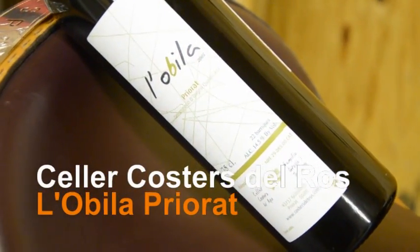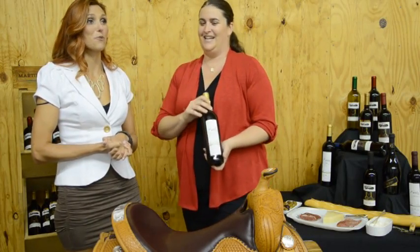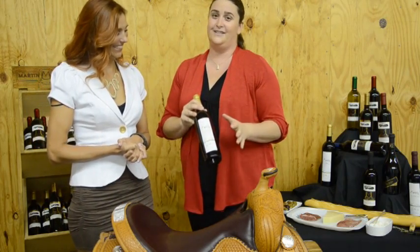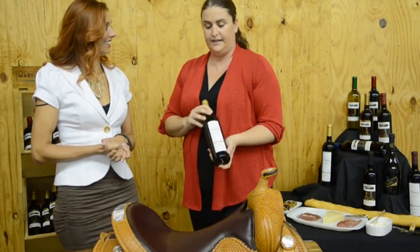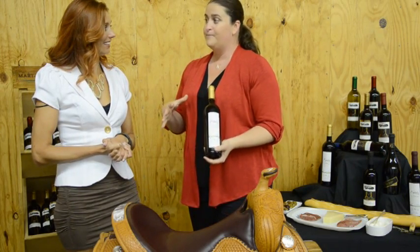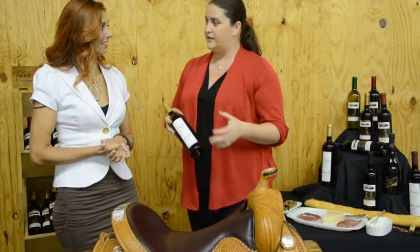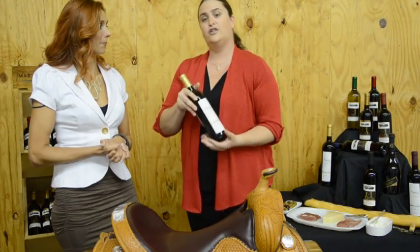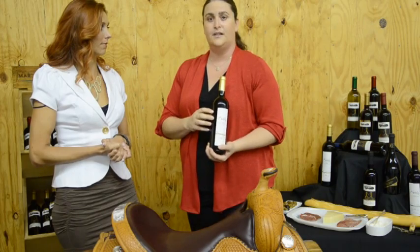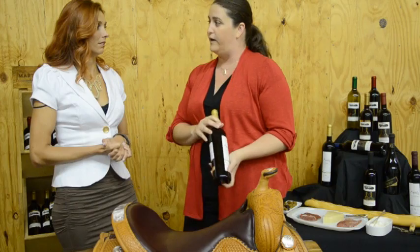It's actually called L'Obila — with an apostrophe L. It's a great Spanish wine. What I think is extremely unique about this winery is the fact that it is extremely small. Their cellar is actually in the oldest house in their small village, and Priorat is actually the approved area to grow this blend of grapes and to call it Priorat. There are only about ten wineries in that area, and they're one of them.